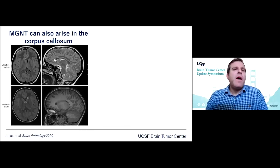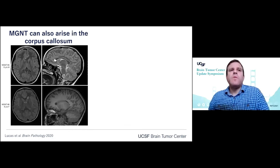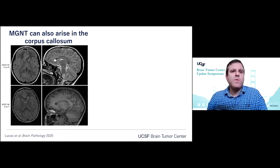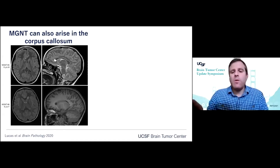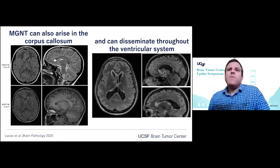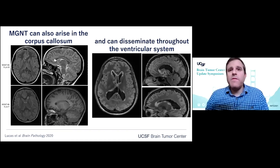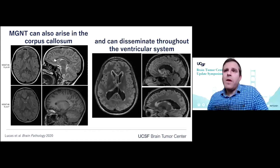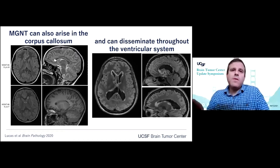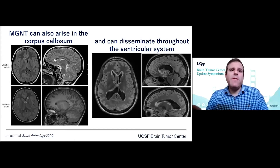We've identified that myxoid glioneuronal tumor not only arises in the septum pellucidum but can also arise in the corpus callosum and in the periventricular white matter centered around the lateral ventricles. We've also observed that it can be associated with dissemination throughout the ventricular system, both at time of presentation as well as over the disease course. It has maintained an indolent behavior and is being added as a WHO grade 1 tumor.